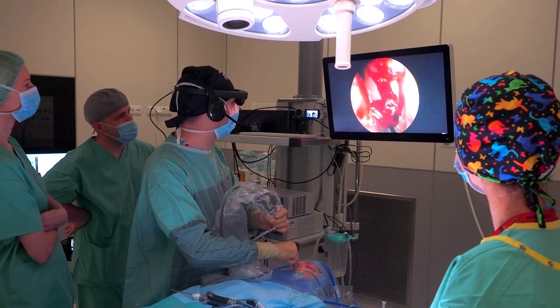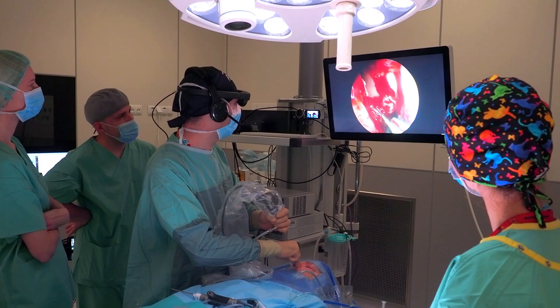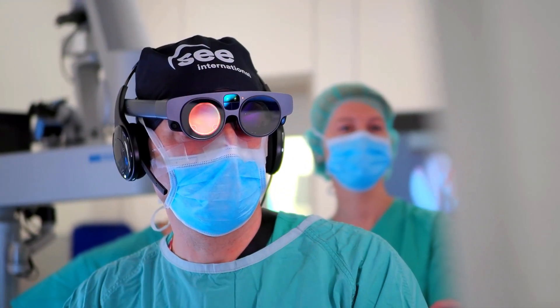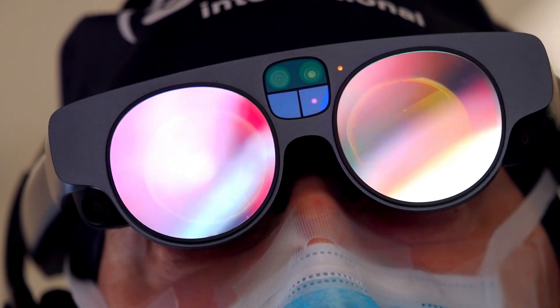Get a better picture of your patient's condition with a detailed 3D view. Collaborate seamlessly with your team using spatial collaboration, regardless of your location or time zone.